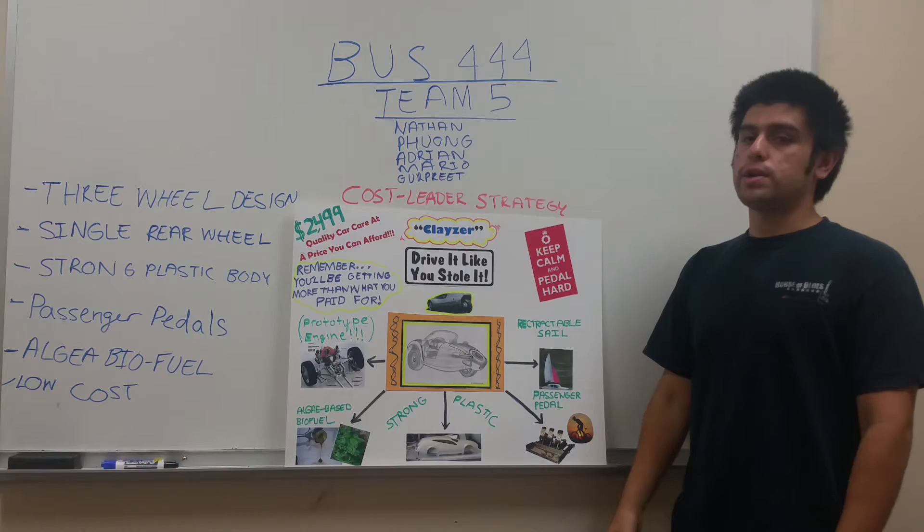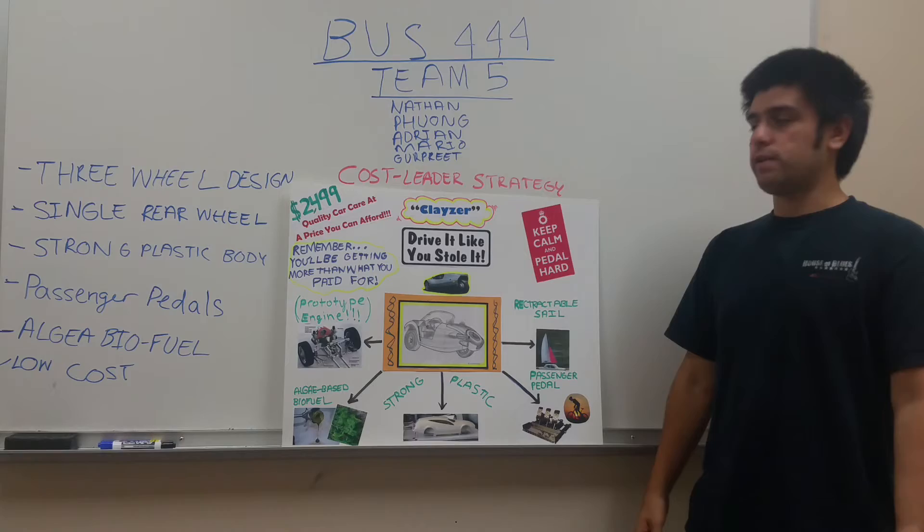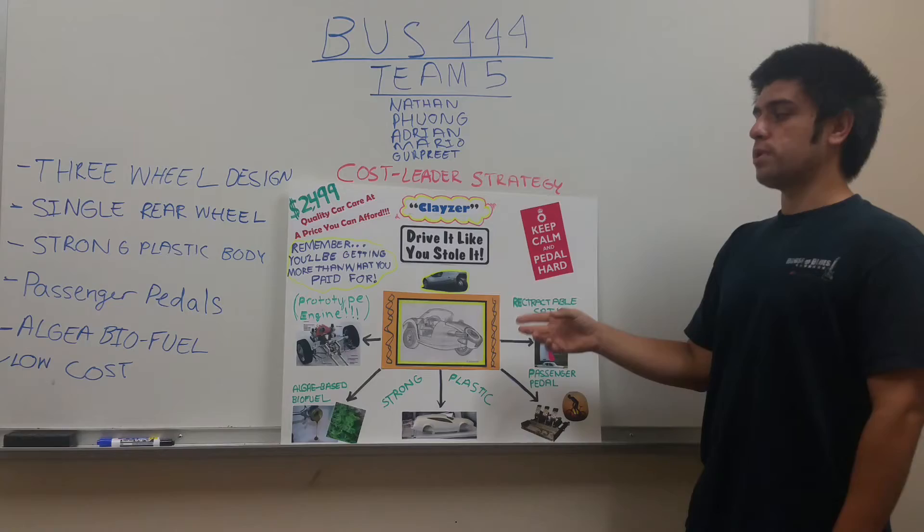Our price of $2,499 was decided based on the fact that some used cars out there go for at least $3,000 to $3,500 — such as Fiat vehicles. We decided on the $2,499 price because we're offering people the best car at that price, and they'll also be getting extra value based on the features we're providing. That concludes our presentation — thanks.